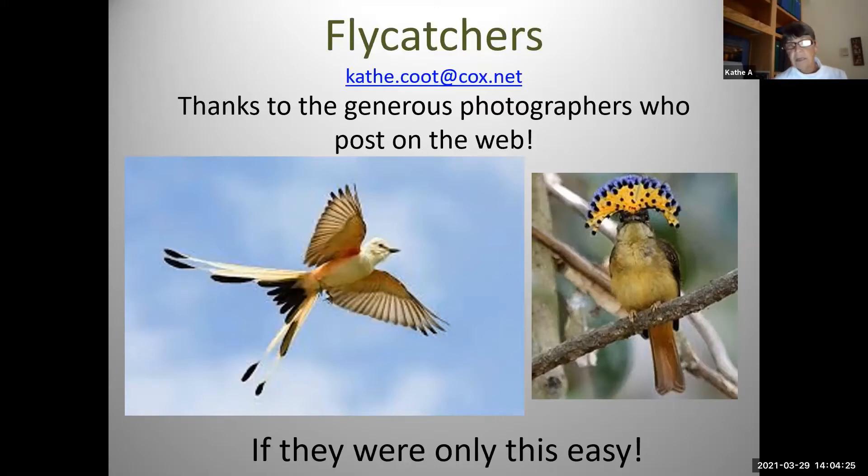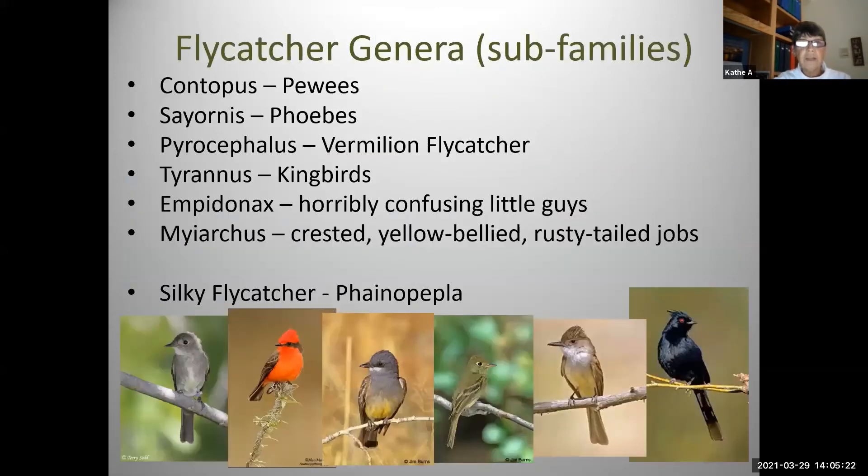A lot of them are crested — not as dramatically as this royal flycatcher on the right, but have some sort of minor crest, nothing like a cardinal, but gives the head a little squarish look. They have rictal bristles — almost all of them. Those are specialized feathers around the bill. There is a theory that helps them catch bugs in the air. Maybe they act as whiskers, as a sensor, but more likely they are protecting the bird's eyes when a bug is snapped in two and little pieces fly apart in front of the flycatcher's face. Mostly the sexes are exactly alike, except for the vermilion flycatcher.